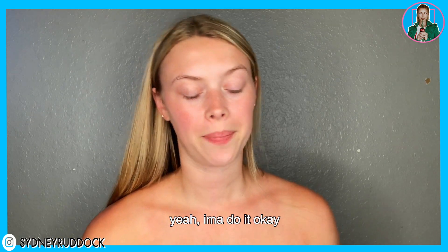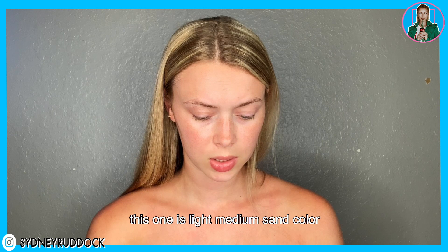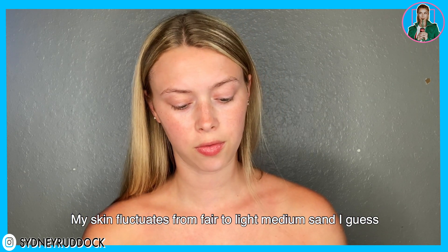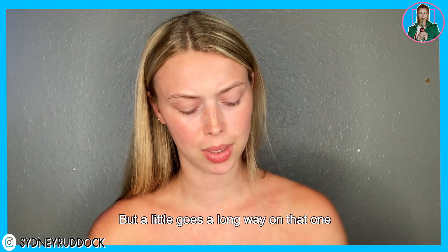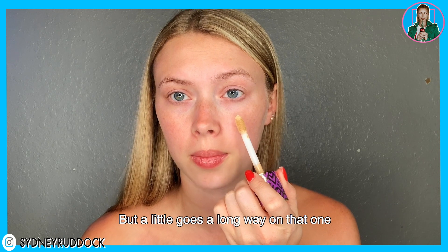I'm going to put on some Tarte Shape Tape hydrating foundation — we're going for hydration again, for the third time! This one is in light-medium sand color. My skin fluctuates between fair and light-medium sand. A little goes a long way on that one.